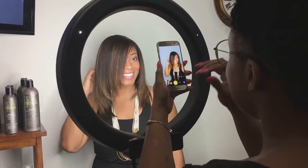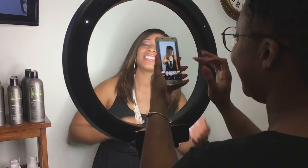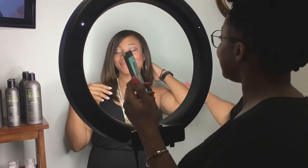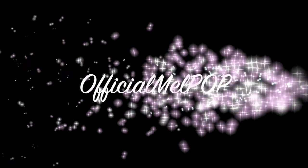The best part about All Dolled Up is that they have their own ring light, honey — so you can go ahead and get your photo shoot on! I'm feeling myself right now. But that's it, guys — go ahead and like this video. You'll find all the details in the description box below, and follow us on social media: official Melpop on Instagram, Twitter, and Snapchat.